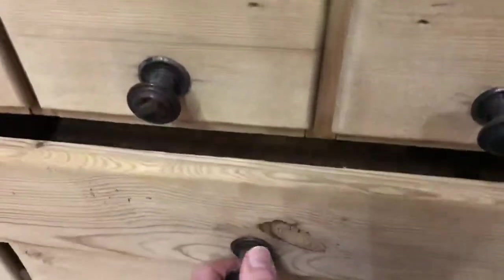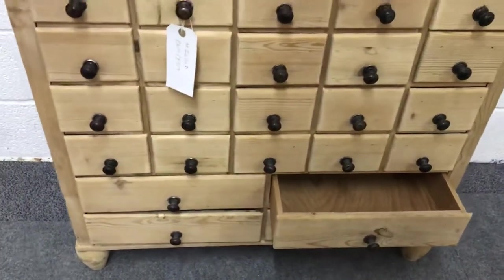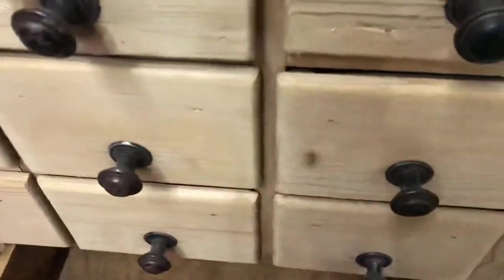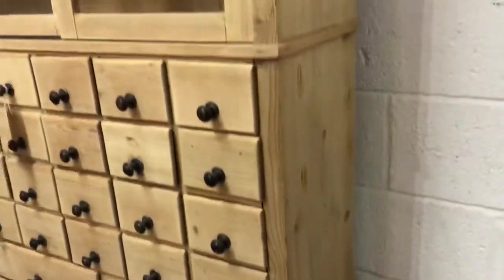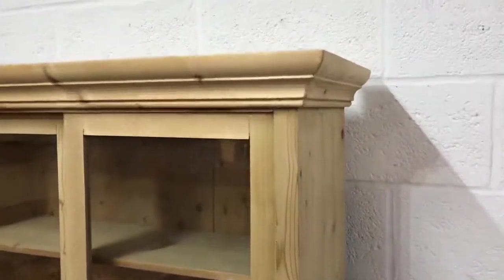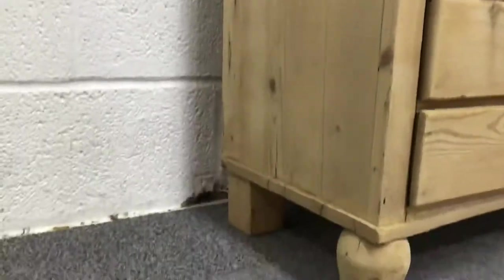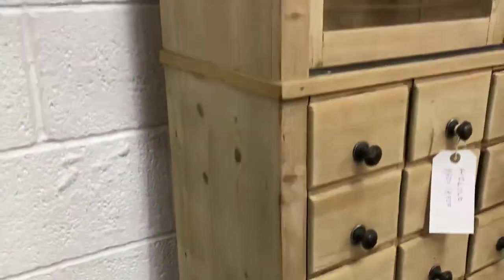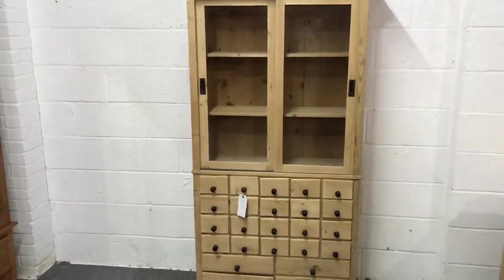This would make a lovely addition to a kitchen, or possibly even an office or a hobby room. I'll show you the sides. So yes, a really nice interesting piece.